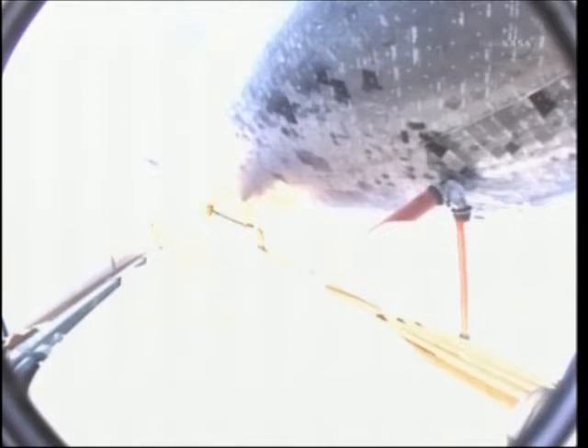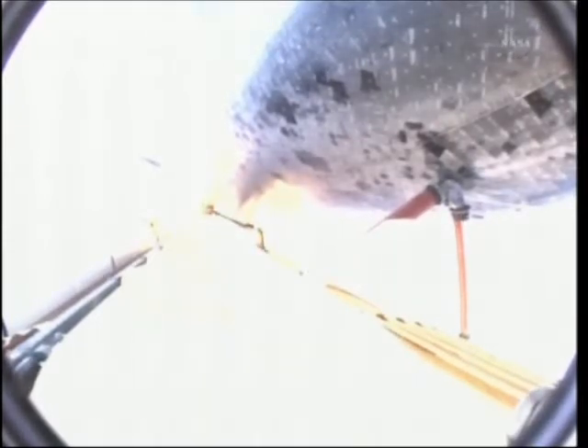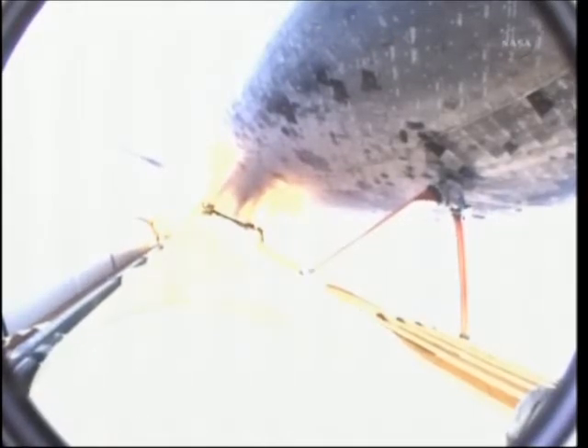The roll program underway as Endeavour begins the heads-down position on course for a 51.6 degree, 136 by 36 statute-mile orbit. Three engines now throttling down as Endeavour passes through the area of maximum dynamic pressure on the vehicle in the lower atmosphere.